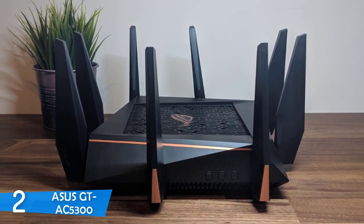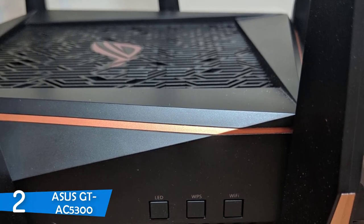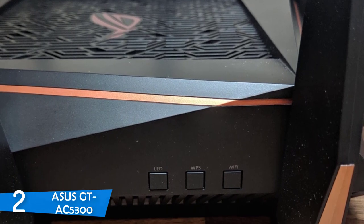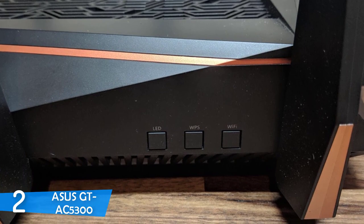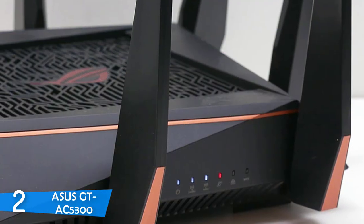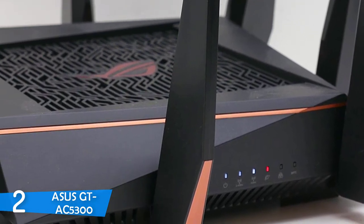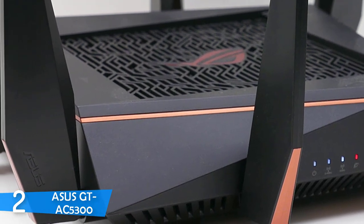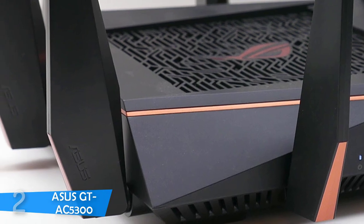The GT-AC5300 features both MU-MIMO and beamforming technology, meaning you won't have any problems gaming even when guests are connected to your network. Asus has also included a game intrusion protection system that monitors and analyzes your network against online threats. As a gamer, this router is definitely worth the investment to elevate your gaming experience.